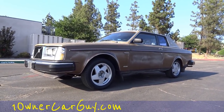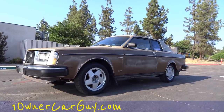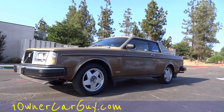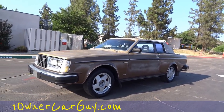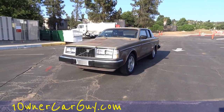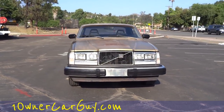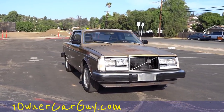OneOwnerCarGuy, oneownercarguy.com. What I've got here for you today is a very nice one or two owner — check the eBay ad — it's a Volvo Bertone coupe, a 242, and it's got the factory or aftermarket chop top.